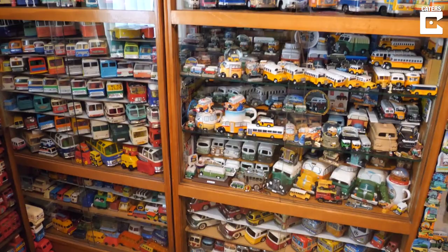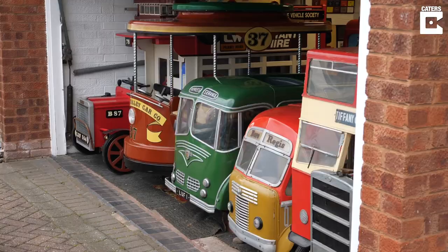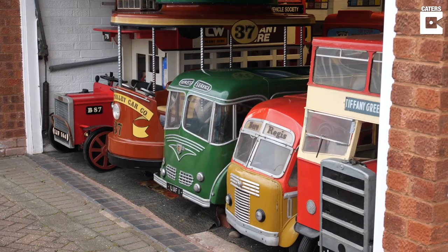To see the models, some people think it's probably a strange collection to have, but if you saw all the different colours and the makes from all over the world, it just has that big wow factor. Hello, I'm Geoff and I'm Linda, and together we own the largest model bus collection in the world.